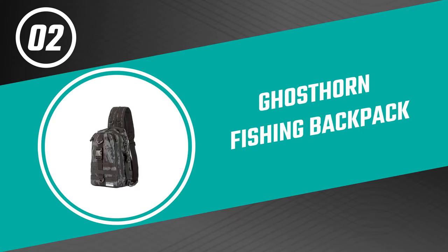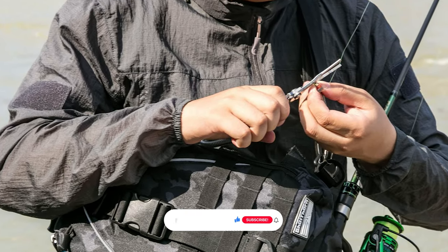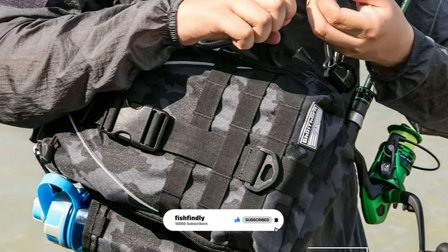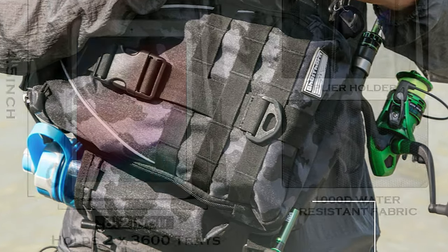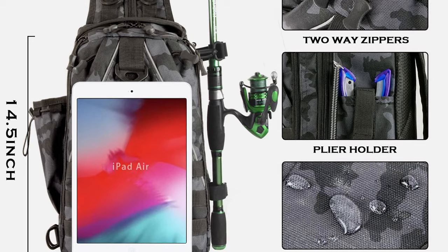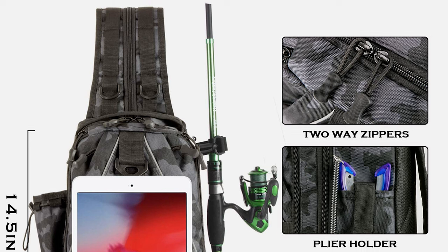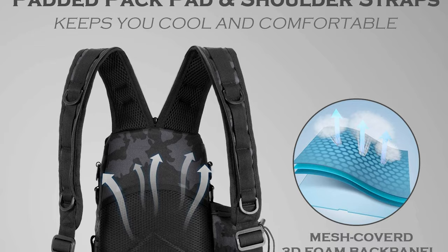Before we get to the best of the bunch, let's look at the runner-up for today's video. Number two: the Ghost Horn fishing backpack. This fishing backpack by Ghost Horn is designed for comfort and convenience. It is equipped with padded shoulder straps which can be easily changed from a backpack to a sling shoulder bag and vice versa. It could also be adjusted as a chest bag, handbag, fishing tackle bag, and traveling bag to satisfy your different needs. This fishing backpack is made of high-density strong nylon fabrics with extra firm stitches and is durable for long-term use.